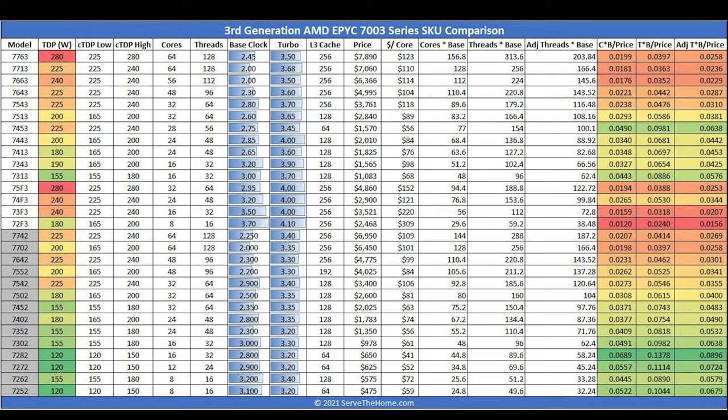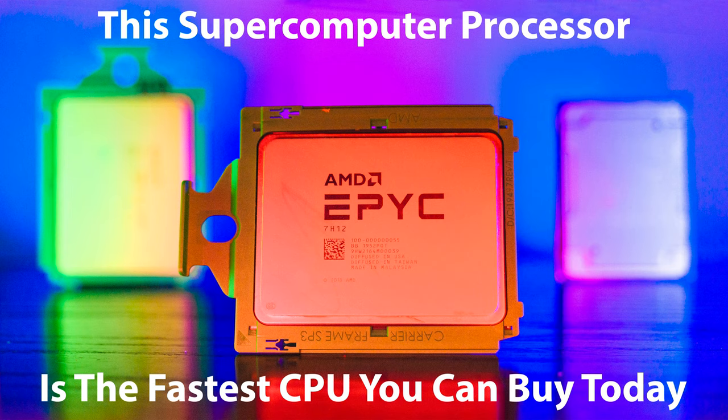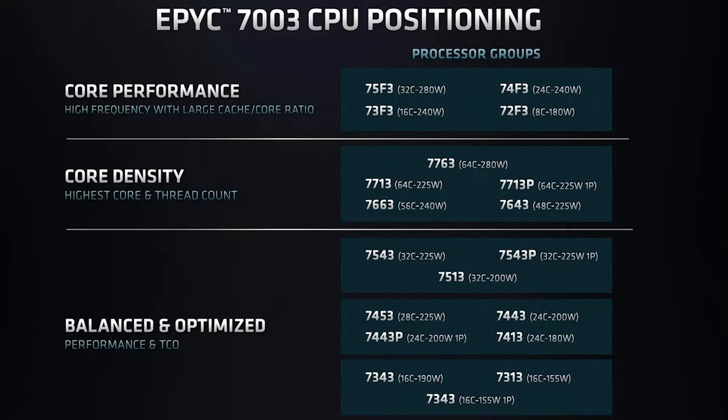TDPs are generally up in this generation. We now have a formal 280-watt TDP part — previously we reviewed the AMD EPYC 7H12 which was unofficial at that level, and now it's a formal SKU. With those higher TDPs, AMD can raise clock speeds. That's one of the big benefits of Milan: you get the IPC benefit from Zen 3 plus higher clock speeds, giving you significantly more performance than the previous generation.